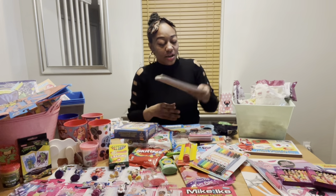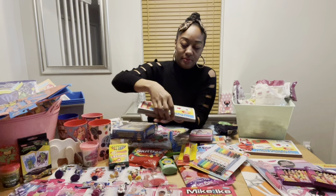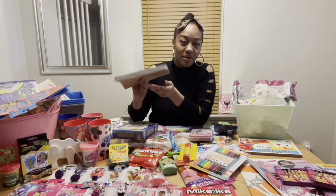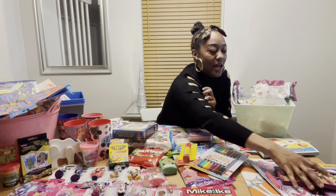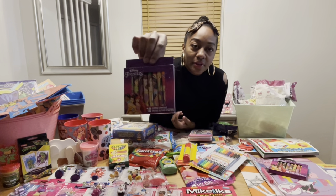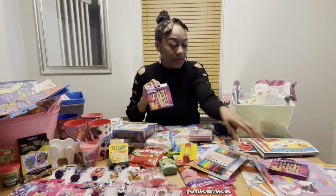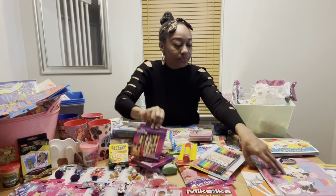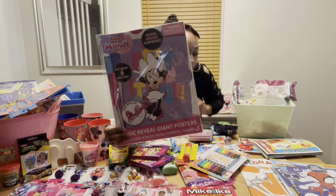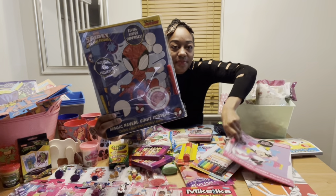I bought two of these art pads — it's like an art pad with different colors. This is going to go in the arts and crafts basket. I have Disney crayons — I liked how the box looks pink, purple, and sparkling, so these are going to go in the Disney Princess themed basket. I also have a Mini Mouse activity set for the Mini Mouse basket and a Spider-Man activity set.